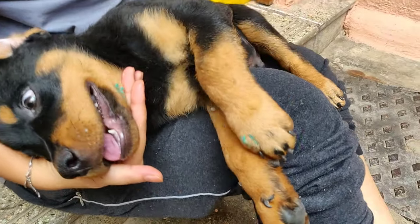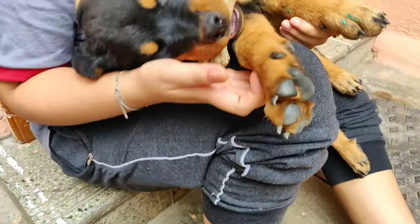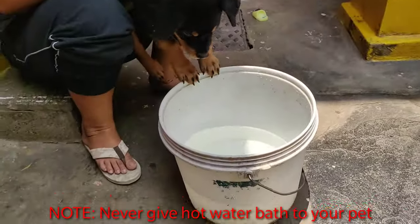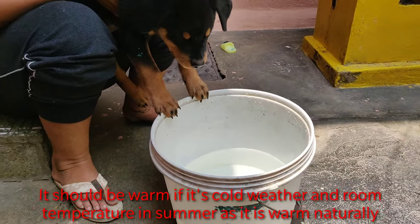Let's see how he has a bath for the first time, guys. First, we are going to dip him in the water. Let's see how he reacts.